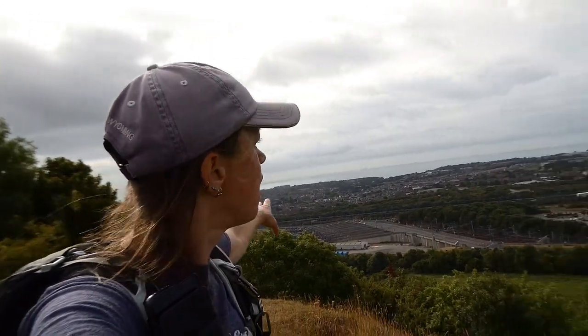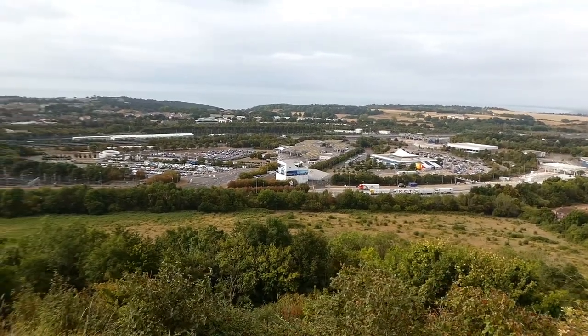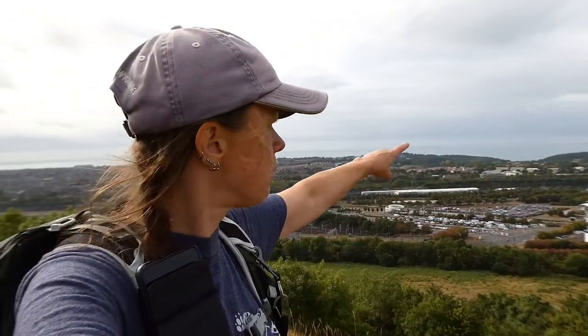This viewpoint gives us a look over this massive sprawling area that is Folkestone station — I think it's Folkestone International. Unfortunately we're also getting the motorway noise now from the M20, which runs all the way to Dover port.